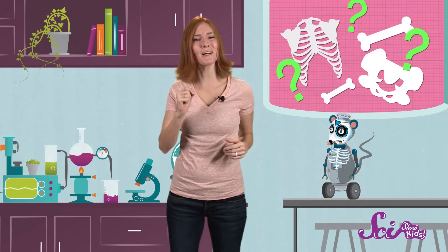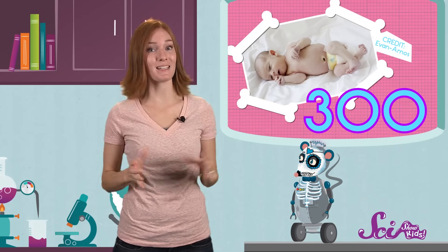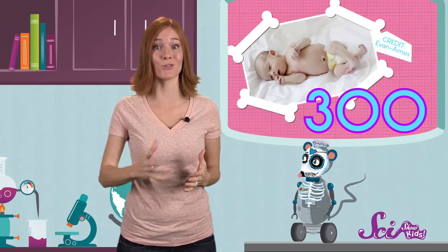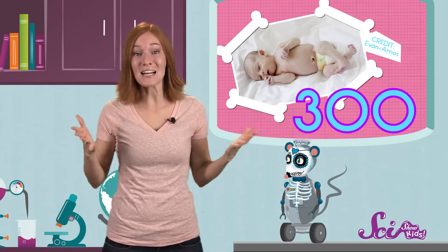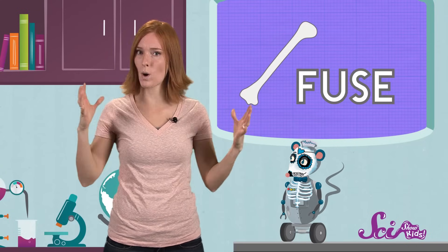How many bones do you think we have? Well, it kind of depends. It sounds crazy, but you have fewer bones now than when you were born. Newborn babies have about 300 bones! But by the time you're finished growing, you'll only have 206. So where did all those extra bones go? Nowhere! As babies grow, some of their bones grow together, or fuse into one bigger bone.